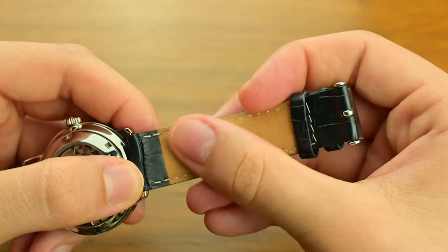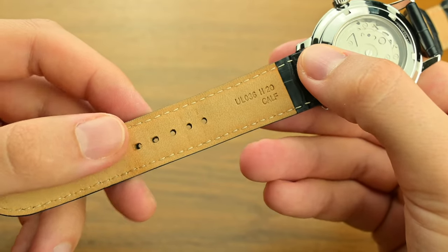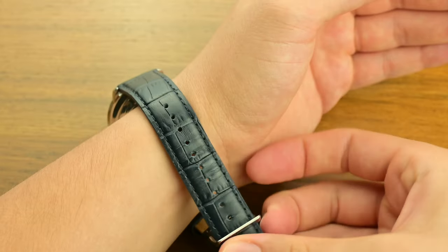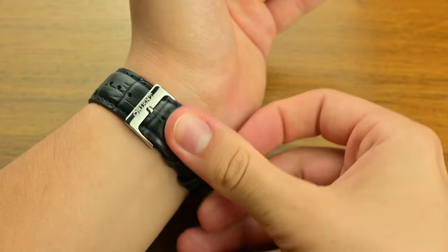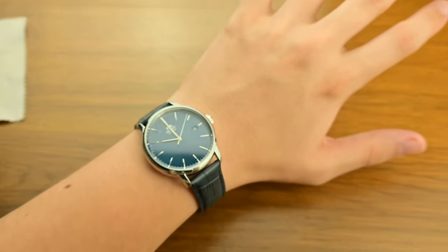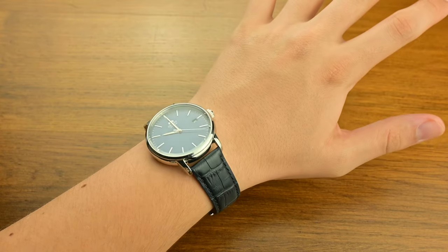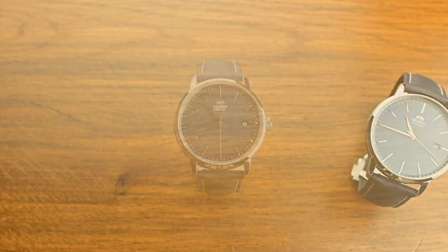First, the lack of sapphire crystal. Sapphire is known for its scratch-resistant properties, and its absence means the mineral crystal used here is more prone to wear and tear — perhaps the biggest trade-off with the Orient Maestro. Another consideration is thickness. The Maestro's 12mm case height is a double-edged sword: it gives the watch a sturdy, robust feel, but that thickness can make it challenging to wear with certain dress shirts, especially those with tight cuffs. Traditional dress watches are often much slimmer, and the Maestro sometimes struggles in that regard.